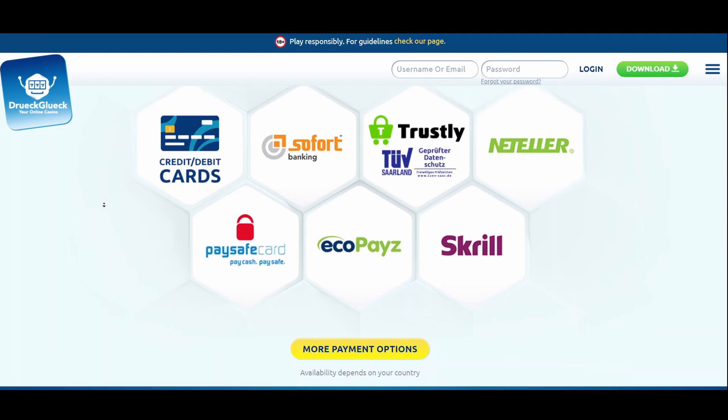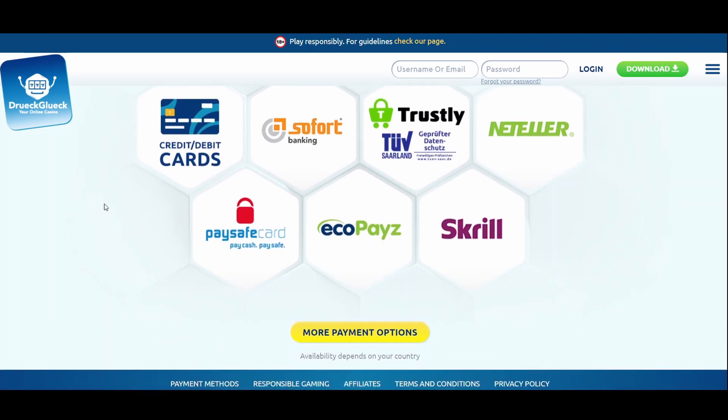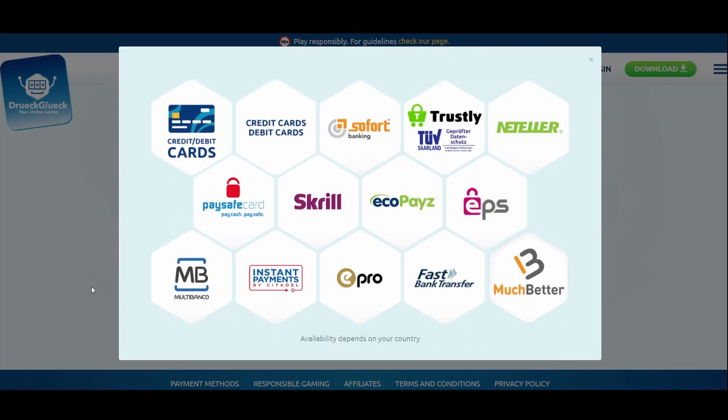Credit cards, debit cards, Sofort Banking, Trustly, Neteller, Paysafe Card, Ecopayz, Skrill, Multibanco, instant payments, ePro, and fast bank transfer.